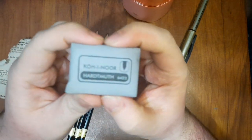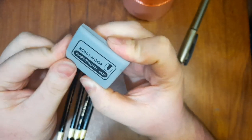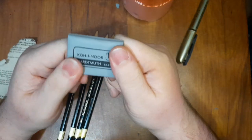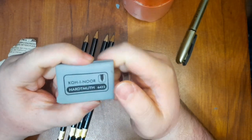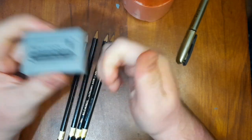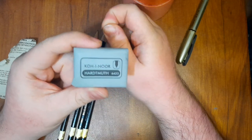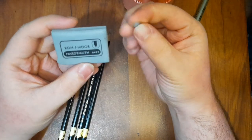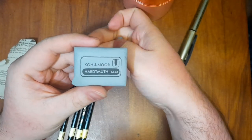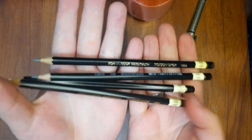Actually, this eraser is not a kneadable one. It's like a hybrid of a kneadable eraser and a regular eraser — still kind of tough. I don't know if it's because it's cold here in Baguio City, but it's not as soft as the Faber-Castell kneadable. I'll tell you more about it when I get to using it.